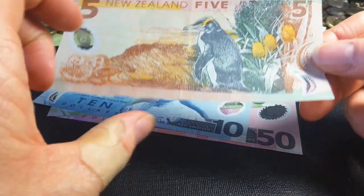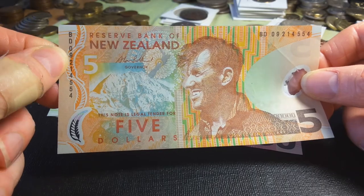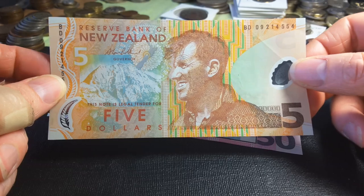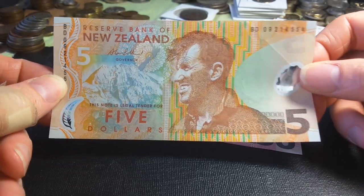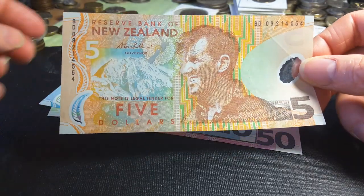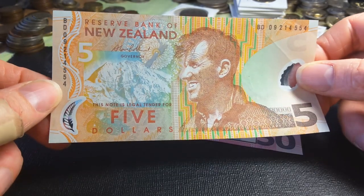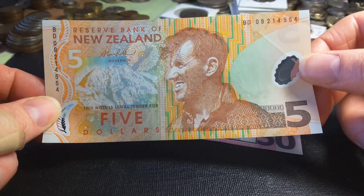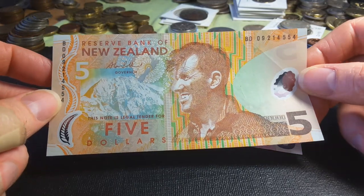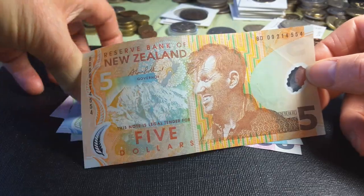Looking at the serial numbers, this one is dated 2009 and it's a bit circulated — I actually got all of these in circulation when I went to New Zealand in 2014. There's also a Ferguson's tractor on it. If you want to buy these in this condition, you're probably looking at about seven or eight dollars; uncirculated is probably about fifteen dollars.